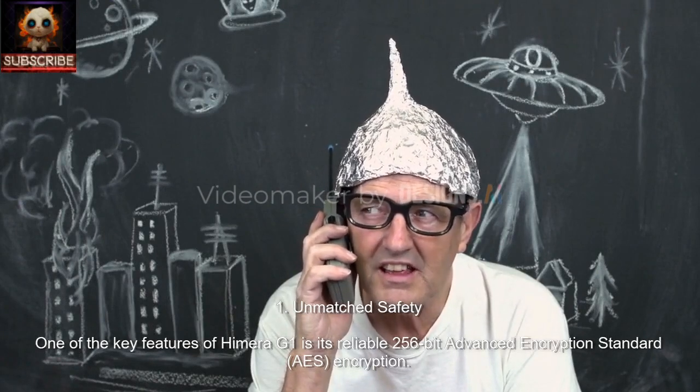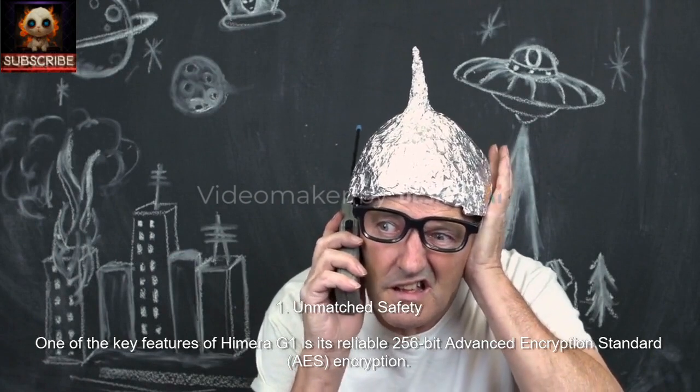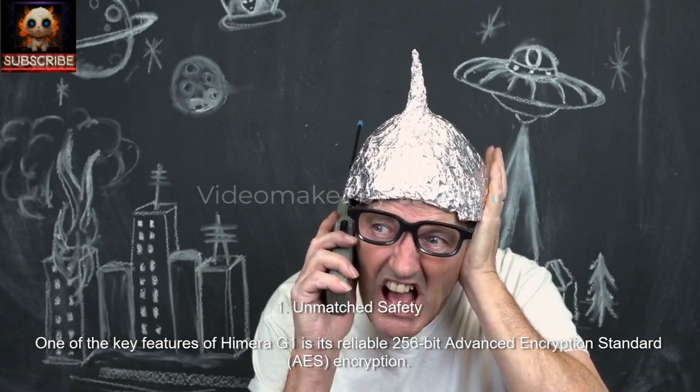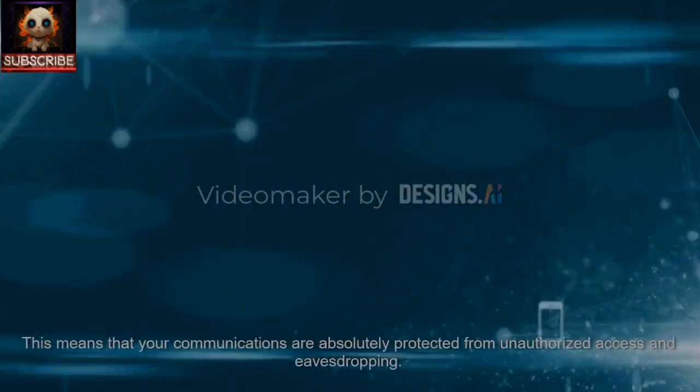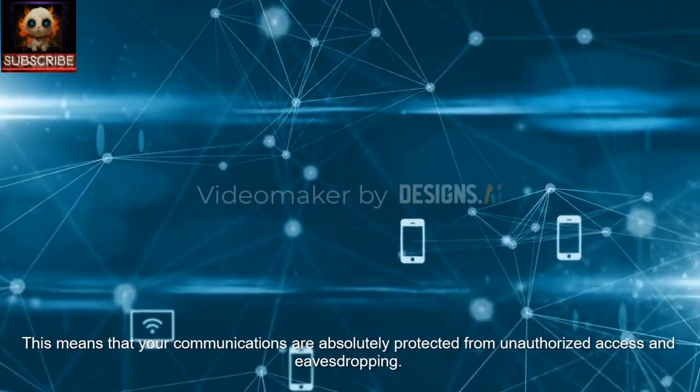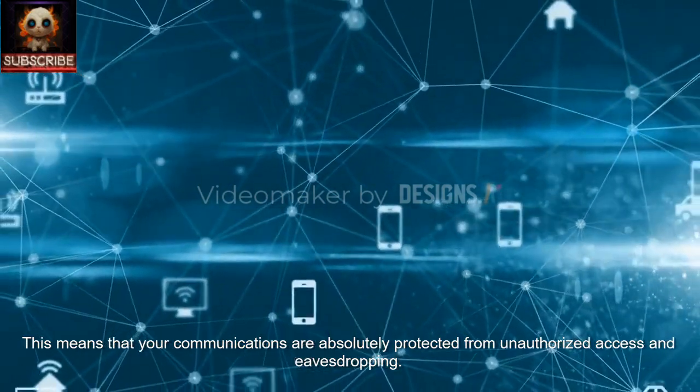1. Unmatched Safety. One of the key features of Hemera G1 is its reliable 256-bit Advanced Encryption Standard encryption. This means that your communications are absolutely protected from unauthorized access and eavesdropping.